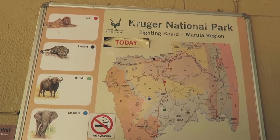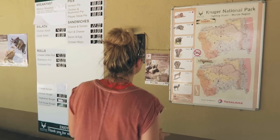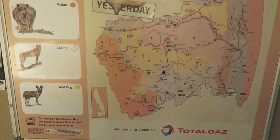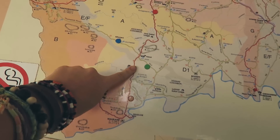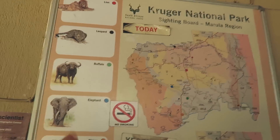This is the sighting board — we have yesterday's sightings and you can see all the dots for the various big animals. The reason the Big Five are called the Big Five is because they're the five hardest to hunt animals on foot here in Africa — that would be the lion, the leopard, the buffalo, the elephant, and the rhino. Looks like they had lots of buffalo and lions yesterday, and today we've got elephants, buffalo, rhino, lions, and leopards — hopefully we're going to get all of them!